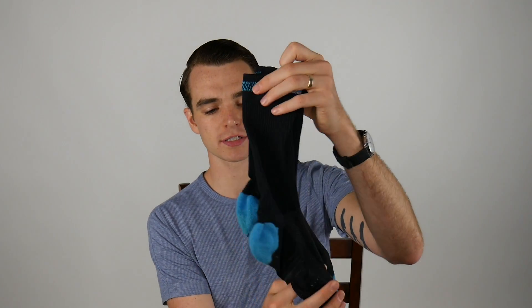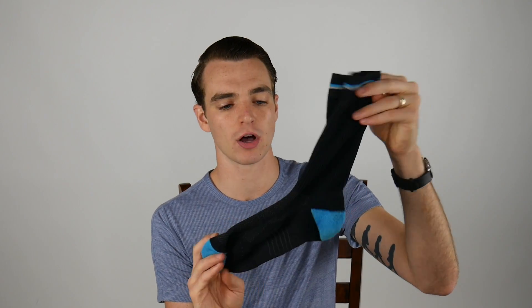I've also been trying out the socks. They have a dress style which is a mid-calf, and also a low-show which is what I've been using for running. These are just as comfortable and breathable as the underwear and t-shirt.